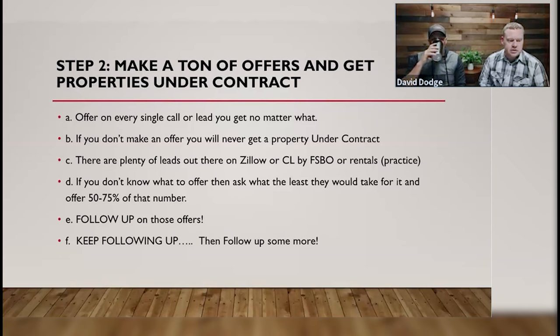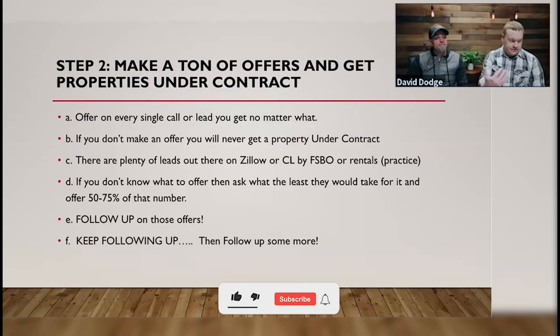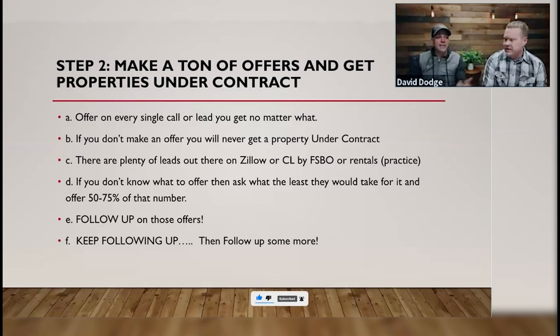There are plenty of leads on Zillow, Craigslist, Facebook Marketplace, or for-sale-by-owners for practice. This is one of those things — Facebook Marketplace has really taken over Craigslist in my opinion. Zillow has for-sale-by-owners. The point is, if you're nervous about starting, go find some of these free leads — they are practice leads.